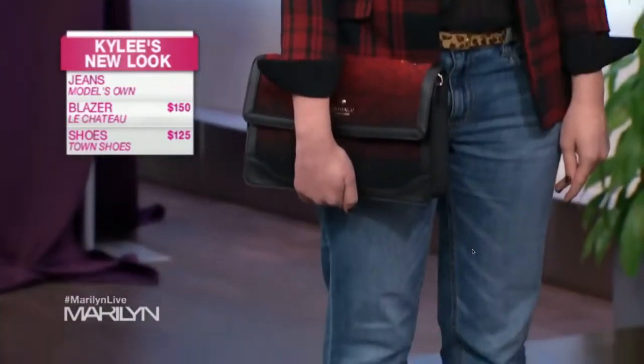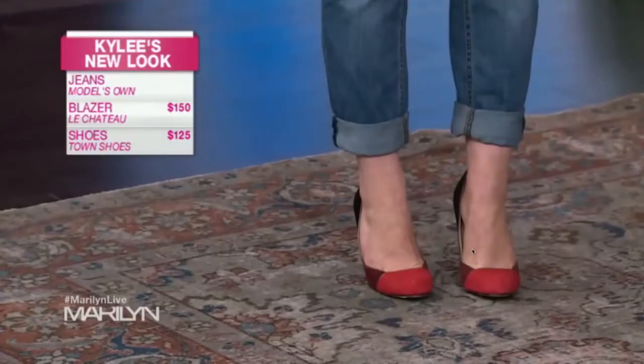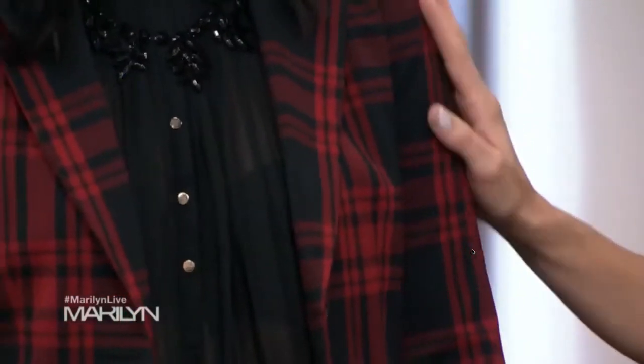The number one rule when you're wearing boyfriend jeans: add a blazer — that's automatically the best thing you could do. It's tailored, it gives her a nice shape, a strong shoulder, and defines her waist. Plaids are a really big trend right now, so it's a gorgeous piece to have.